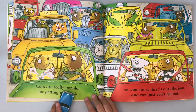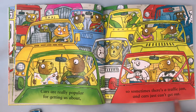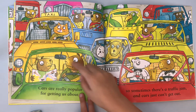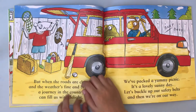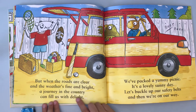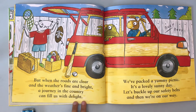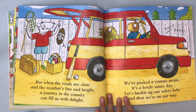Cars are really popular for getting us about. Sometimes there's a traffic jam and cars just can't get out. Is that how your traffic jam is? Mine's just one straight line and then another straight line, but sometimes someone gets in the middle — that's bad. But when the roads are clear and the weather's fine and bright, a journey in the country can fill us with delight. One time my nanny brought me to another country just with his car.